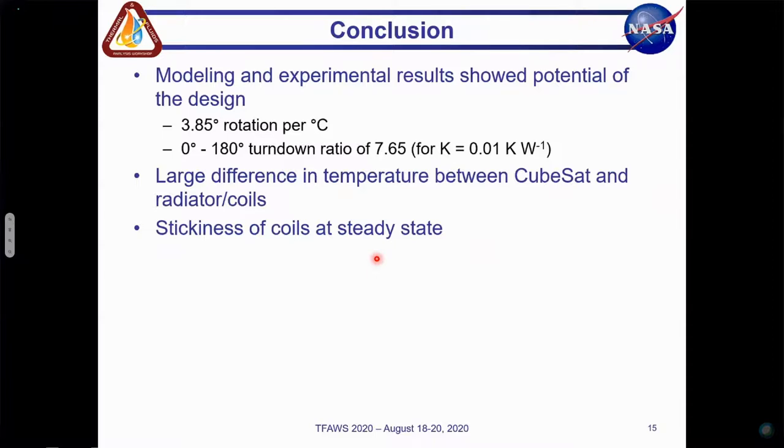The purpose of this research was to explore the viability of a dynamic thermal control system that relied on passively deployed radiator panels actuated by bimetallic coils. The experimental results suggest that there is a reliable linear relationship between the temperature of the bimetallic coils and the angle of the deployable radiator. For every degree Celsius the average coil temperature increases, we observe the panel to rotate approximately 3.85 degrees on average. This means that in order to fully deploy the radiator from 0 to 180 degrees, the coils would need to be heated 46.8 degrees Celsius, which would give a predicted turndown ratio of 7.65, assuming a hinge thermal resistance of 0.01 Kelvin per watt. These findings strengthen our confidence in the thermal control system described here and suggest that further exploration is warranted.